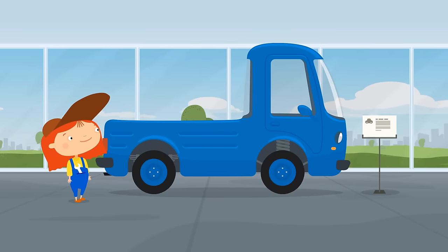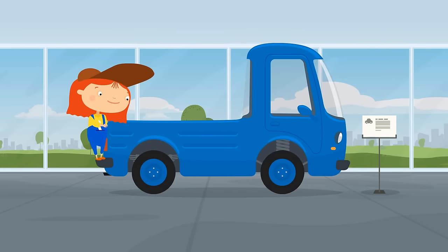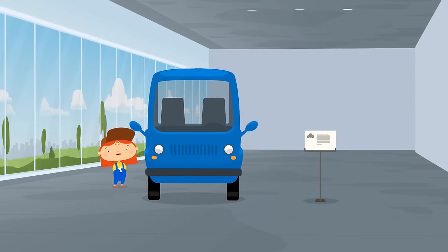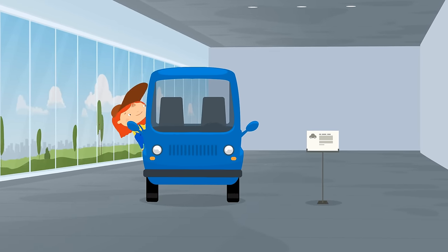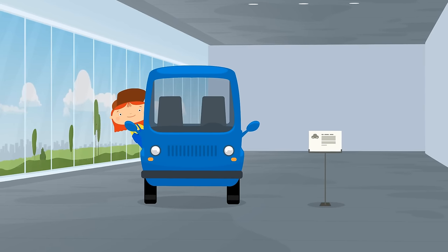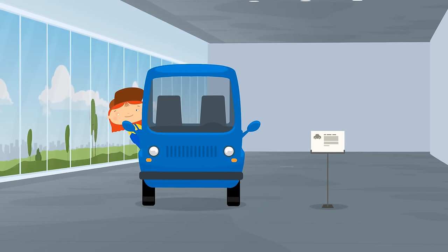Look! A small blue truck. It's specially made for transporting goods. Get in and try it out, Dr. McQueely. You don't like it? You need a more comfortable cabin.